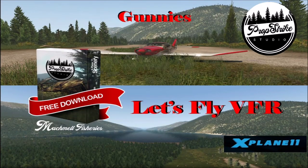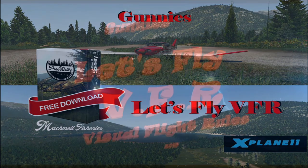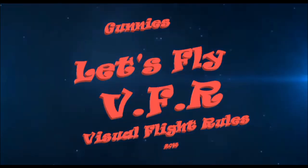Welcome to Let's Fly VFR. Today we're going to have a look at Matchmill Fisheries from Propstrike Studios. This is a bit of free scenery, guys, and I think you are going to be as impressed as I am. So let's jump in the Robin and go for a bit of a fly. Welcome to Let's Fly VFR.